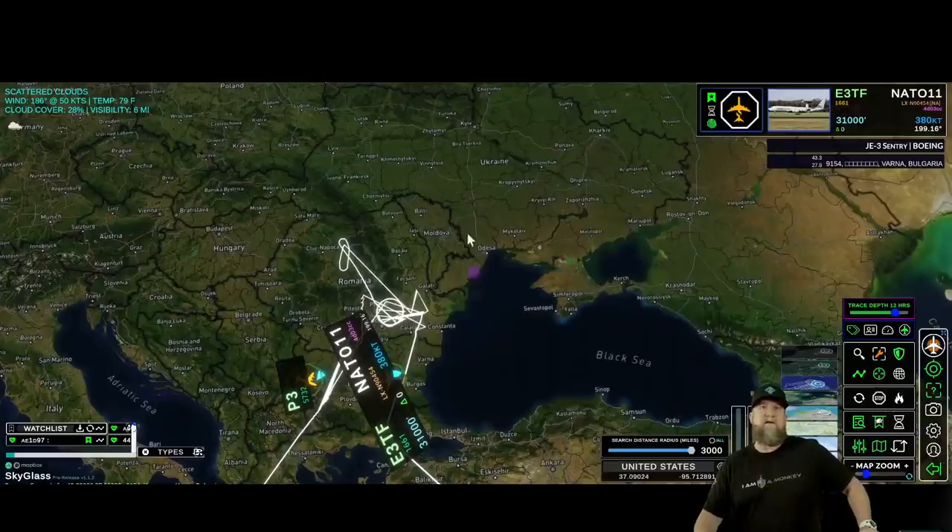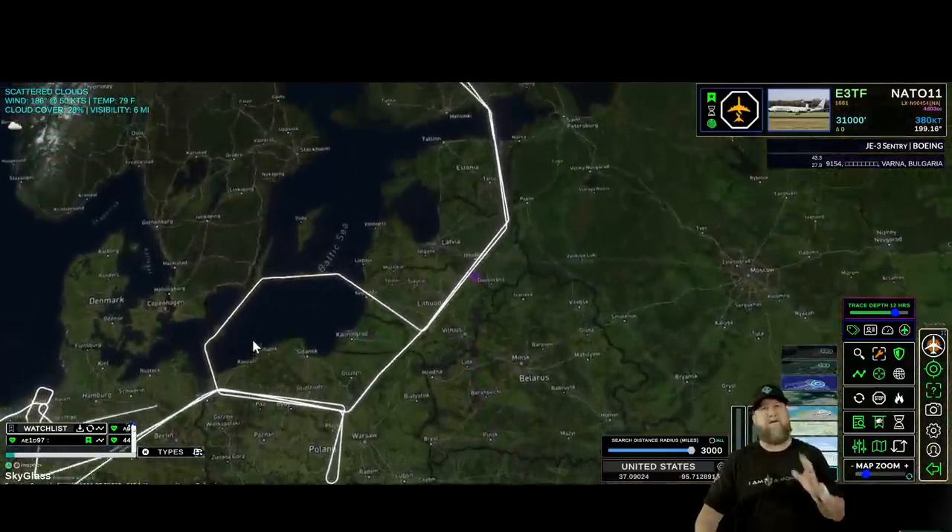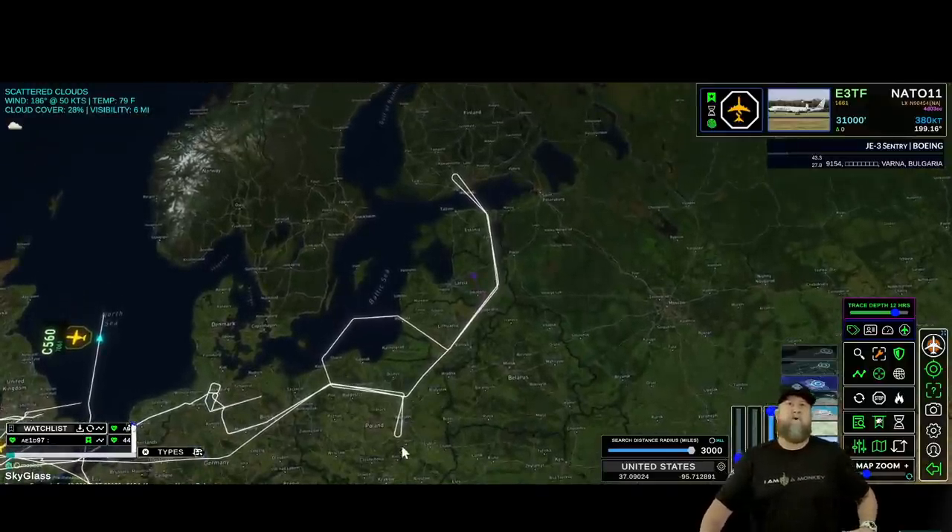Notice the NATO bird doing that tight circle. Somebody underneath there is getting watched very closely. They are doing man in the middle — that's a data grab whenever they do that. This right here kind of paints you the picture of the border for Ukraine.